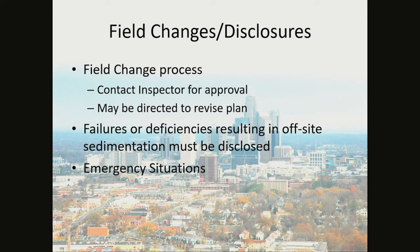Field Changes and Disclosures of Failures: You can always contact your inspector for approval of any field changes; however, you may be directed to revise the plan if the changes are significant. Failures or deficiencies resulting in off-site sediment must be disclosed to the inspector and documented on your weekly inspection sheets. If there is an emergency on your site, by all means take any measures necessary in order to correct the emergency and then contact your erosion control coordinator.